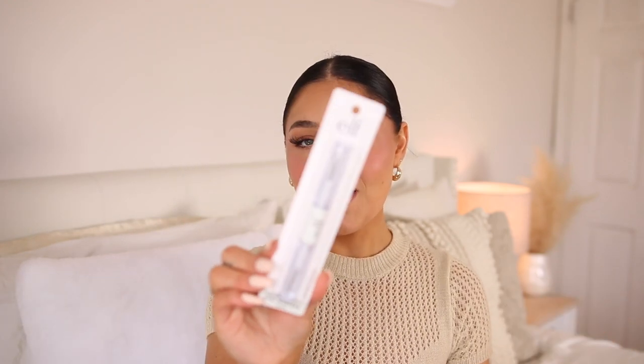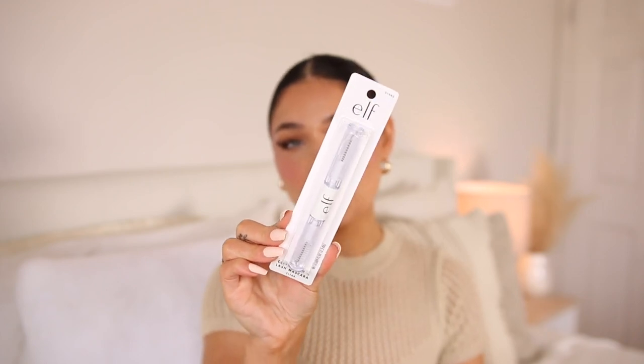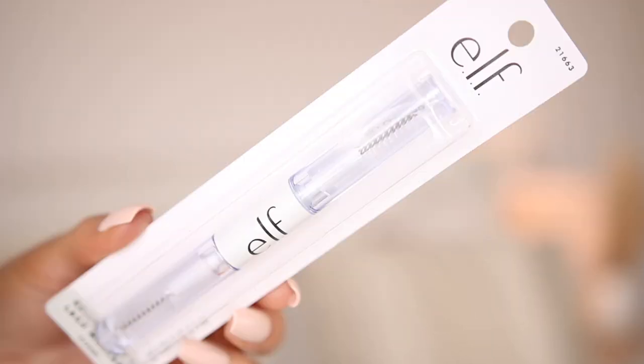I didn't get too many makeup products — I think only two or three — and the rest is just home stuff and random lifestyle things. I did go ahead and pick up another refill of my elf clear brow gel. I use it all the time; I use both ends for my brows. It gives the most beautiful hold and keeps them in place so well. It's about three or four dollars.